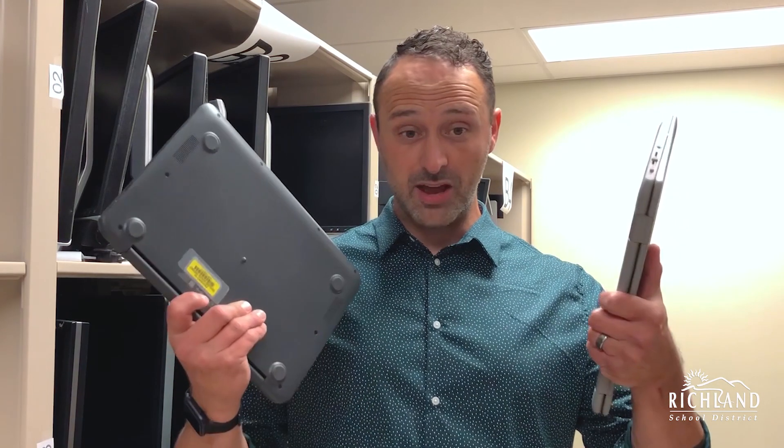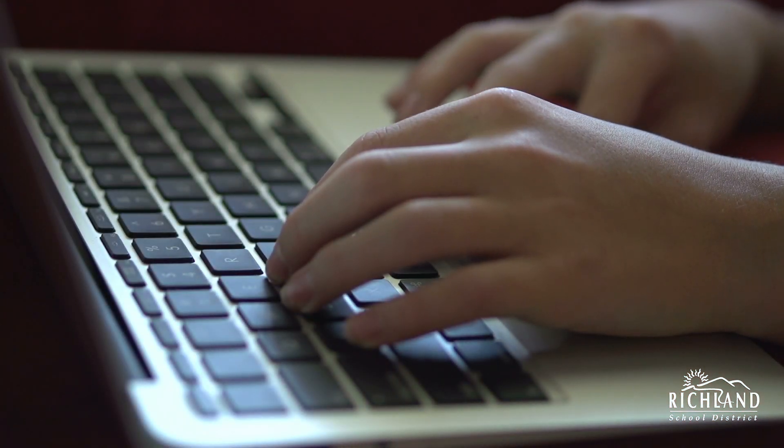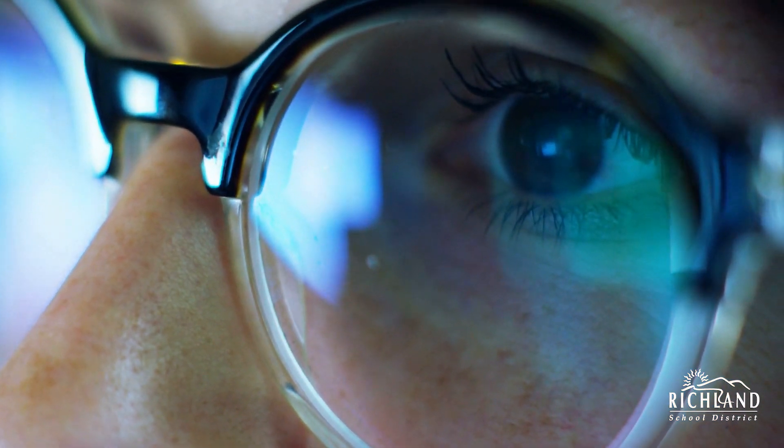Our students that held on to their Chromebooks issued to them last school year or over the summer — the schools will be reaching out to those students about updating the registration for those devices. Any new students, or for those that returned their devices in the spring, will be notified when they can visit their school to pick up those new devices.